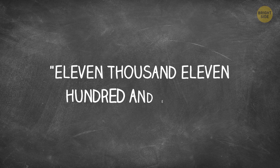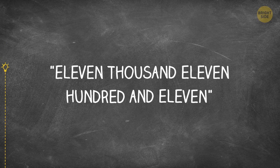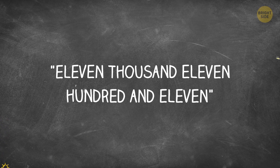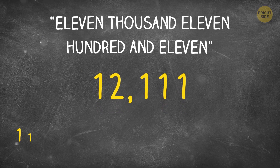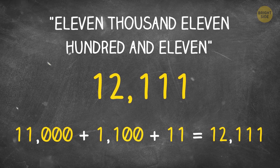How can you write 11,111 in digits? It'll be 1-2-1-1-1: 11,000 plus 1,100 plus 11 equals 12,111.